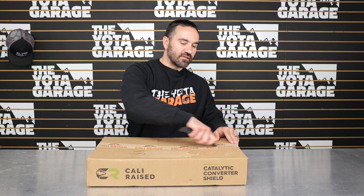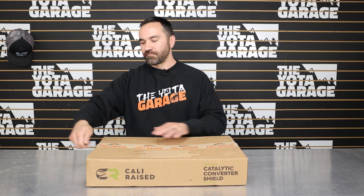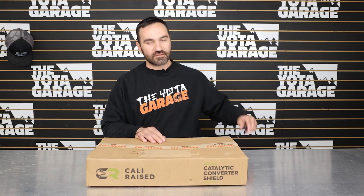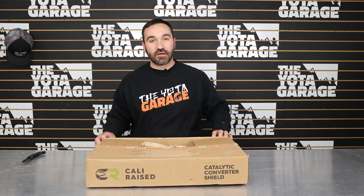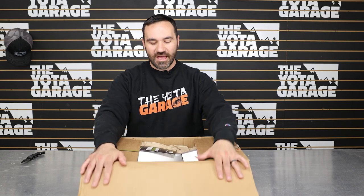These are the Cali-Rays catalytic converter shields. Coming in just under $200, these will protect your catalytic converters and make it extremely difficult for thieves to get to your cats.